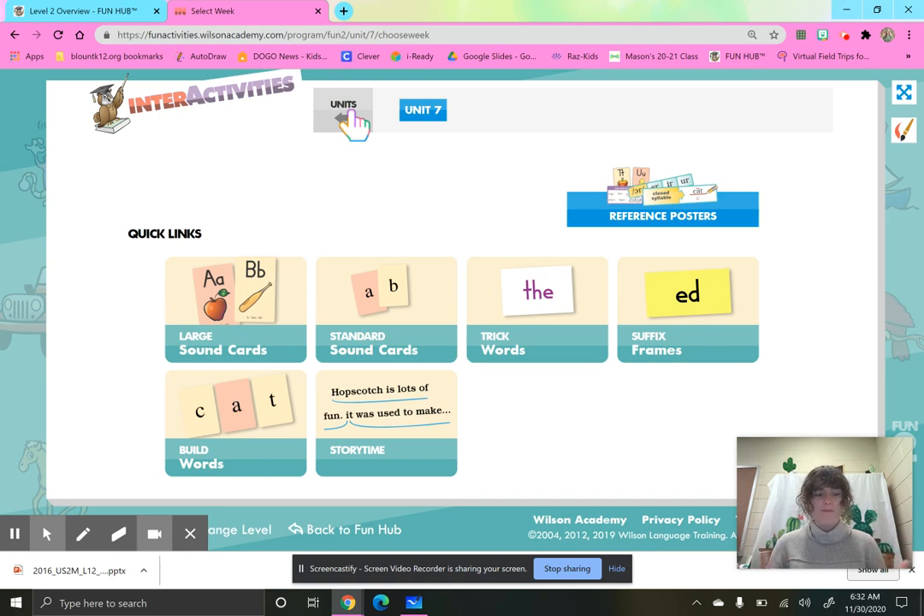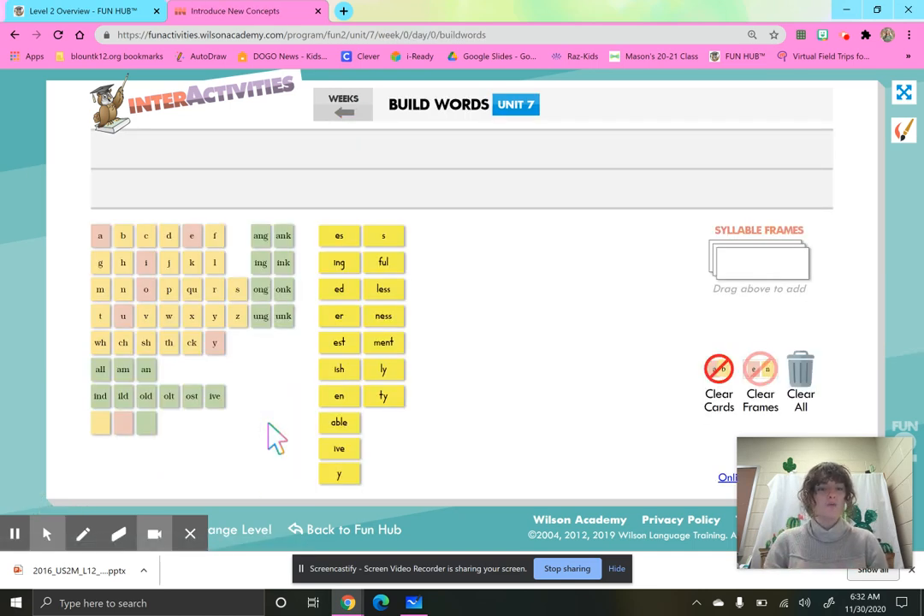All right, smarties. We have talked about closed syllables and about that vowel consonant E syllable. Remember, if we have a word that has more than one syllable, that vowel consonant E has to stay together. Let's clap the syllables and figure out if it is an open or a closed syllable. The word G-O-T, got. One syllable. A closed syllable has a short vowel sound and is closed in by a consonant, so got is a closed syllable.